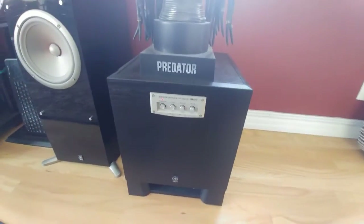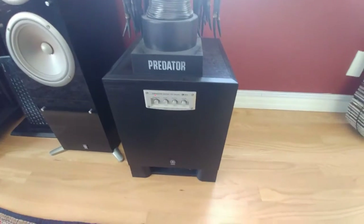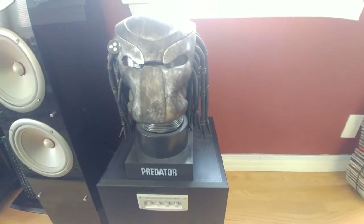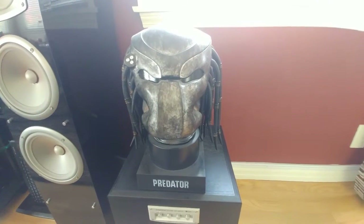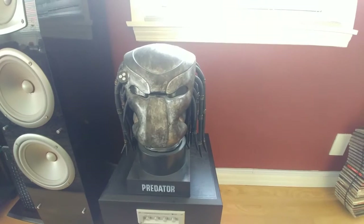I also collect a lot of special boxes for movies. As you can see, this is my favorite Predator head right here. This is a special edition Blu-ray box set.